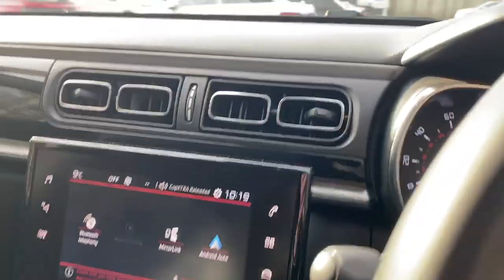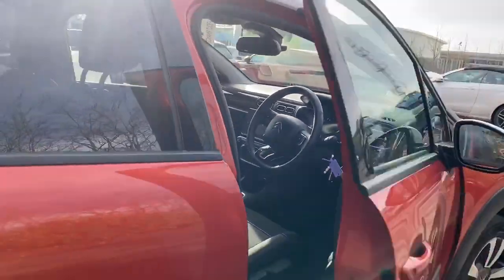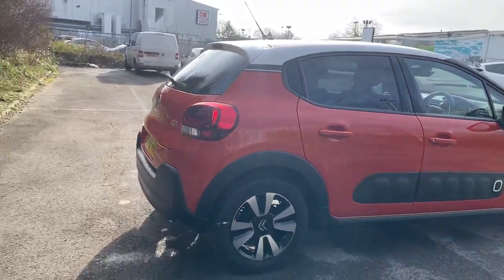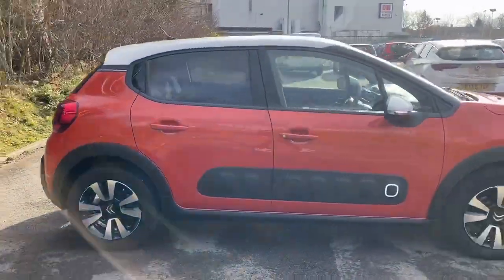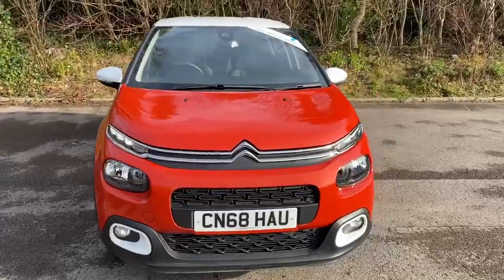This is a five-speed manual. And there we have the 68-plate Citroen C3. To arrange a viewing or a test drive, please contact Pentagon Citroen at Lincoln Tritton Road.